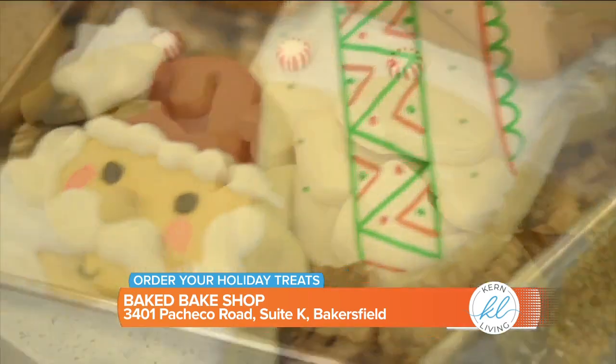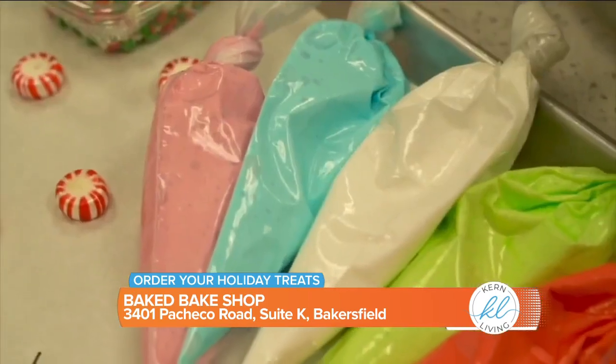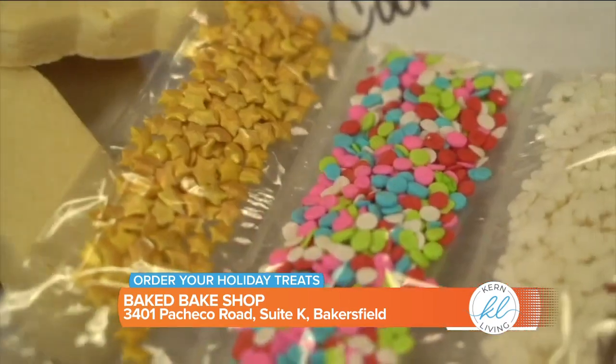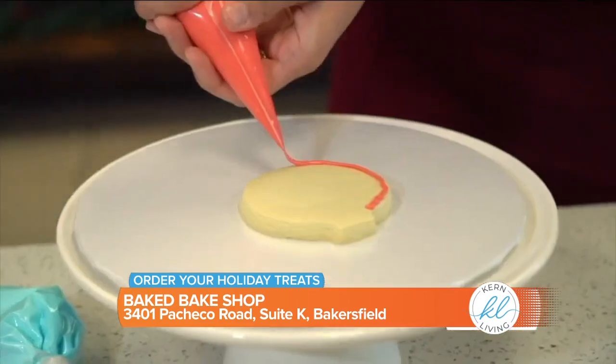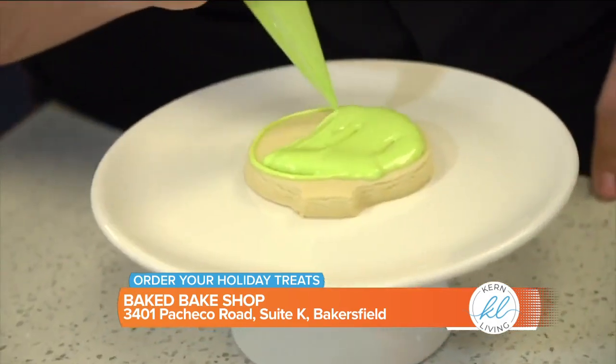We have our winter kit available this weekend, and then we'll have another kit — more of a Christmas-themed kit — closer to Christmas Eve, so you can decorate the cookies for Santa's plate.